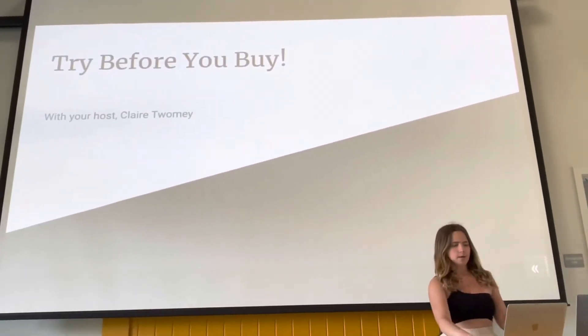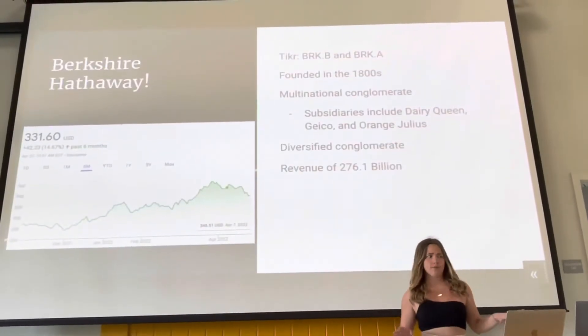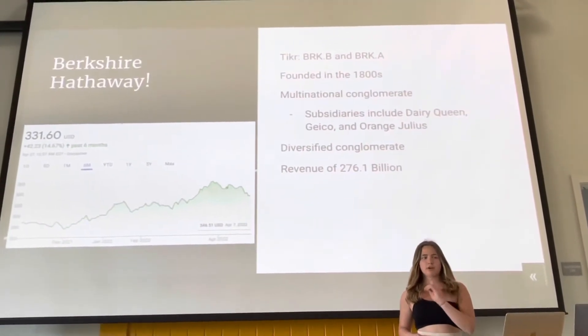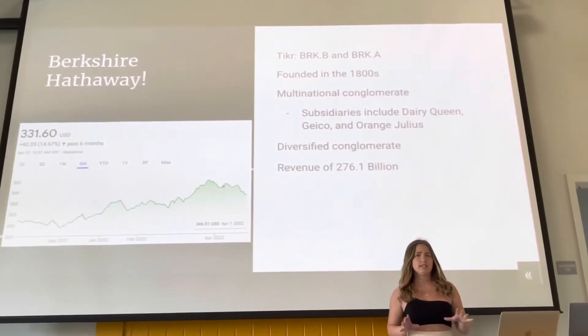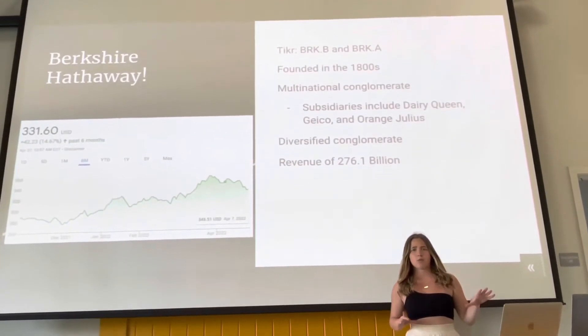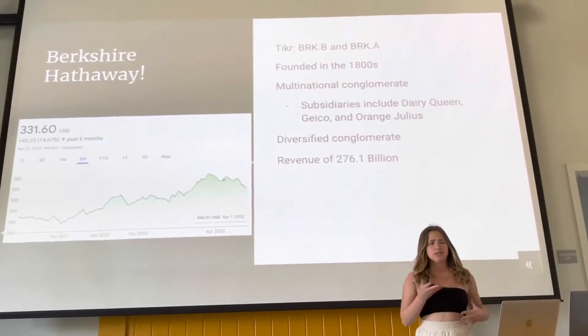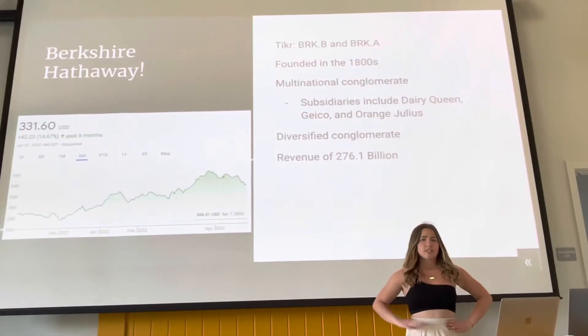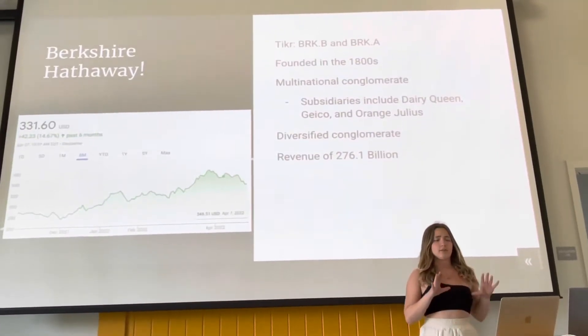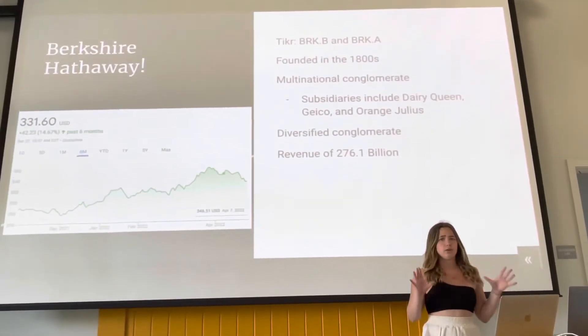Today, we are talking about Berkshire Hathaway. With the tickers BRK.B and BRK.A, it was founded in the 1800s and is a multinational conglomerate. Some of their more notable subsidiaries being Dairy Queen, Geico, and Orange Jolies. We talk a lot on here about Diversified Profile, and this is a diversified conglomerate, which as we all know equals safety.